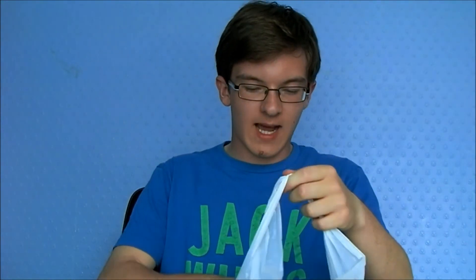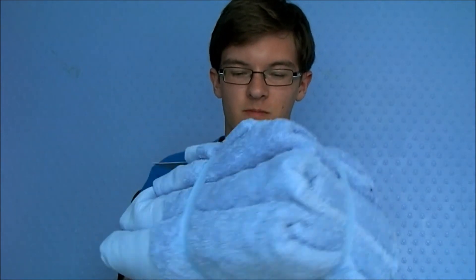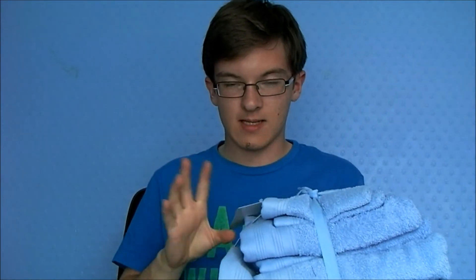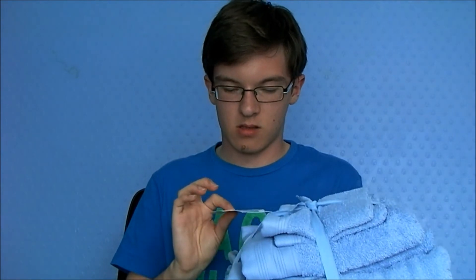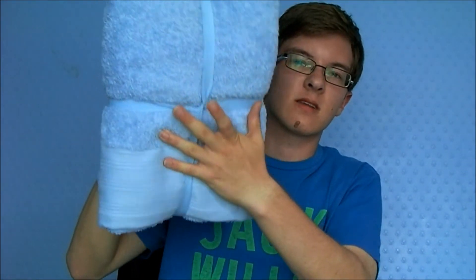Then I just got some towels — really cheap ones because they're going to get rubbish. It's a six-piece towel set and it was £9.99, which is really good. It's just blue, as you can see — favourite colour blue.